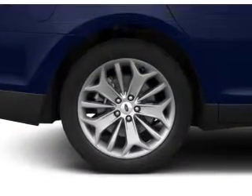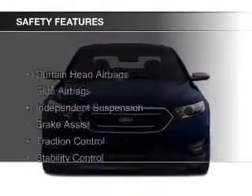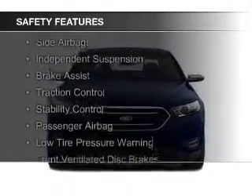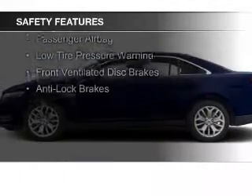Ford Sync voice activation, Sirius XM satellite radio, and digital audio input. Safety was made a priority with these features: curtain head airbags, side airbags, independent suspension, and brake assist.